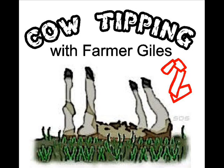Now to successfully tip the Jersey, we've got to approach him quietly from the rear and low down to the ground, as we did with the Frisian, so as not to startle him.